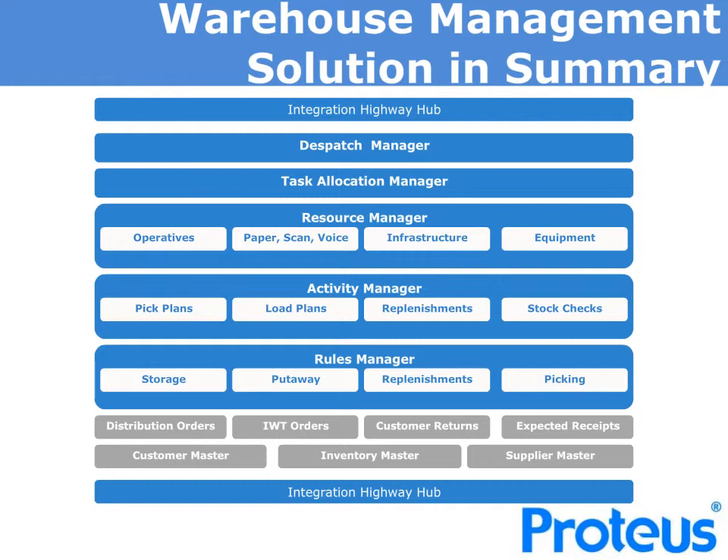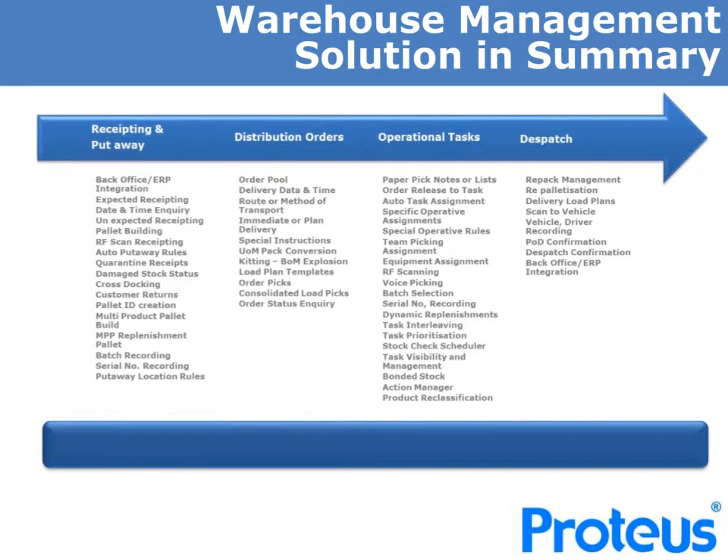The Proteus integration highway and our extensive documented XML data files ensures that this is easy and provides reliability. The various rule managers throughout the solution allow you to define what you want to happen and will then run the warehouse operation as you have designed, but captures the exceptions and gives you total control as well as flexibility. The functionality Proteus provides follows four key warehouse operational areas: receipting and put-aways, distribution order management, operational task management, and dispatch management.